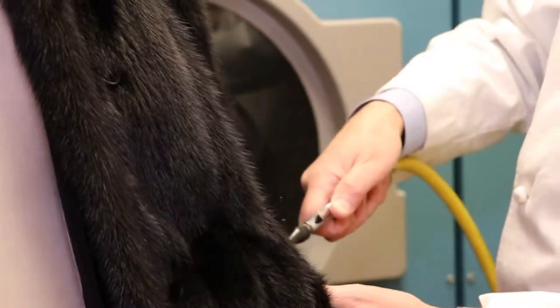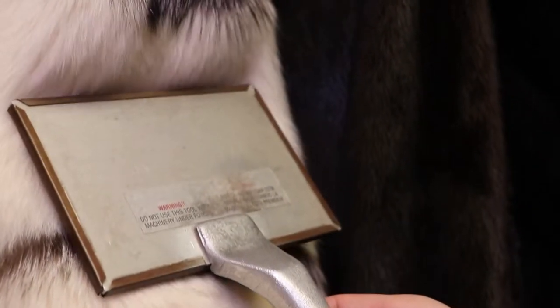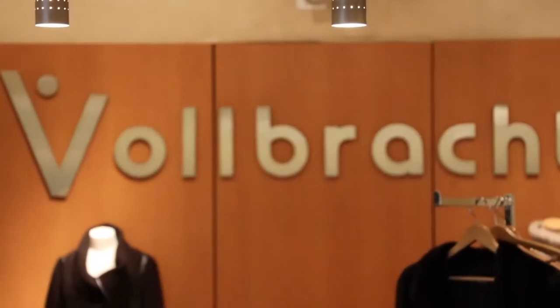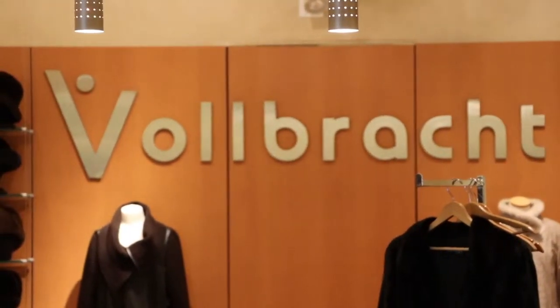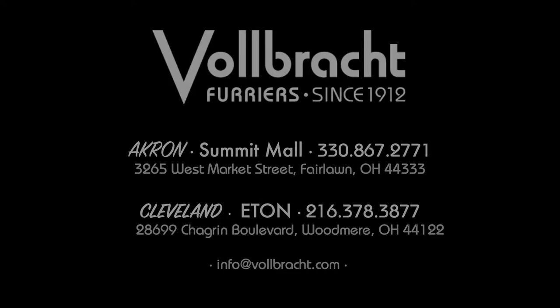The garment is then sprayed with glazing which gives it a desired sheen and softness, followed by brushing and combing. The lining is cleaned by hand using special lining cleaners.